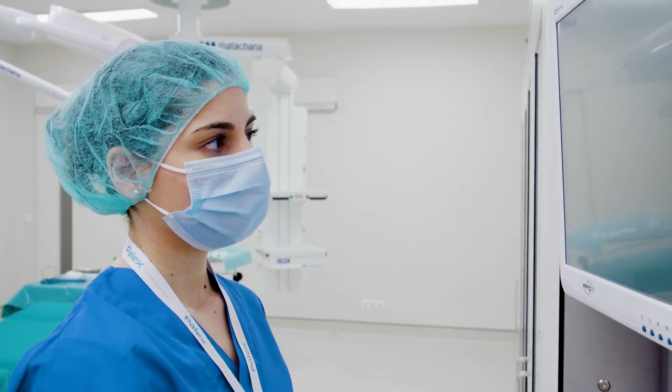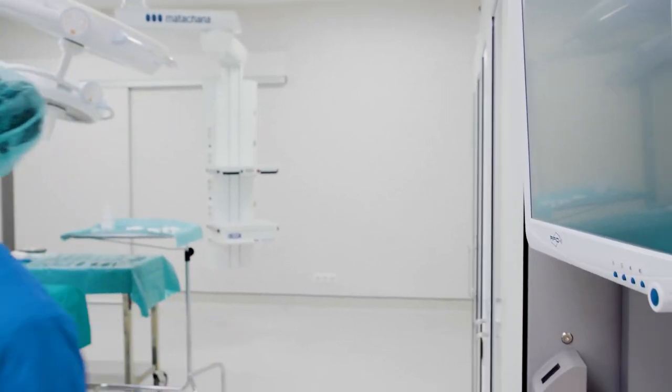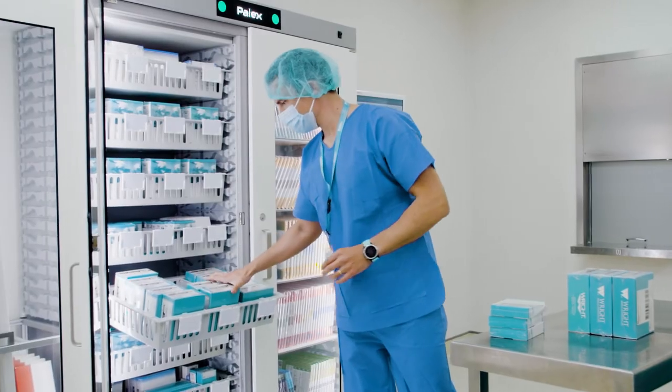The cabinet features Diane software, which is integrated with the hospital's IT system, allowing users to record patient allocations and consumption, as well as automatically generating replenishment orders.